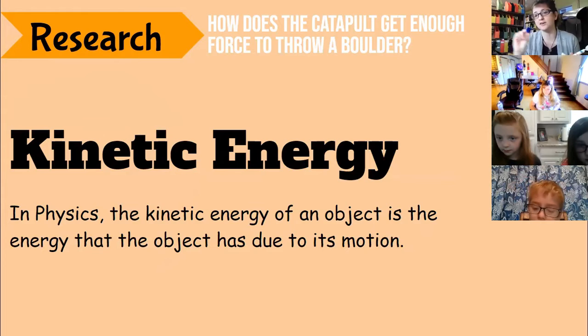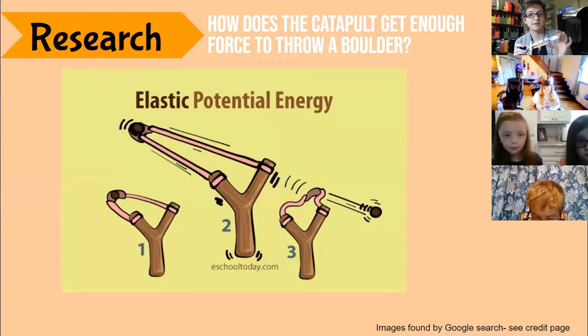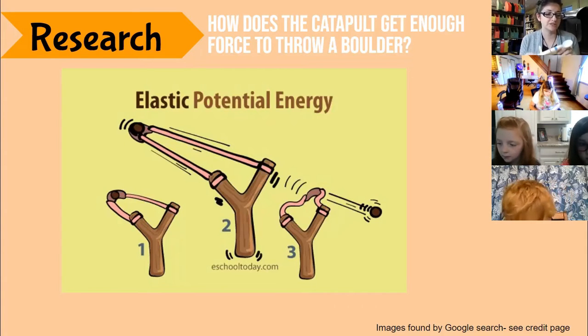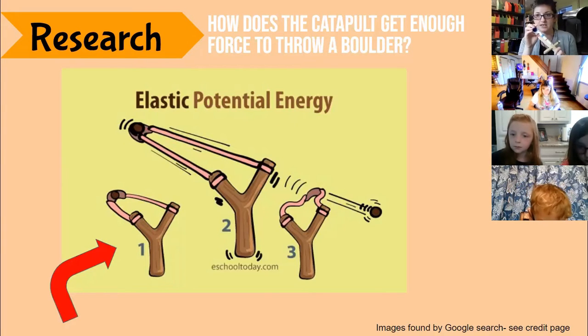Kinetic energy is an object in motion. To explain it better, we'll talk about elastic potential energy. Elastic energy occurs when objects are squished, stretched, or generally deformed in any manner. In the first image, they are loading their ammunition into the slingshot — they're not moving it or pulling it. That is potential energy.